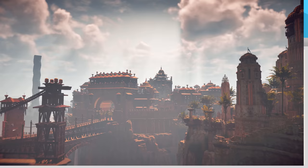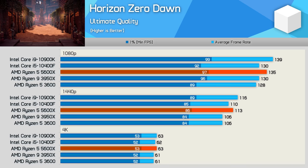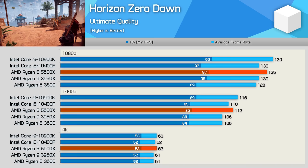Moving on to Horizon Zero Dawn, and there's really not much to see here either. The 5600X was just 5% faster than the 3600 at 1080p and 3% slower than the 10900K. The 5600X did remain 3% slower than the 10900K at 1440p, but 7% faster than the 3600 — though we're only talking about the difference between 106 FPS and 113 FPS. Hard to say if you'll really be able to notice that difference, especially given the almost identical 1% low performance.